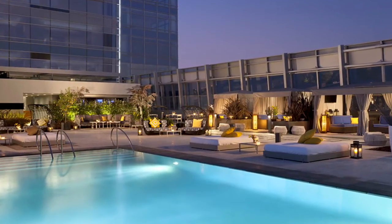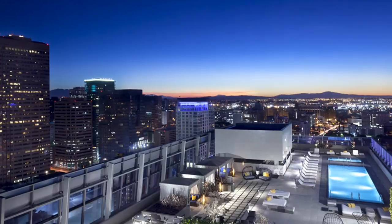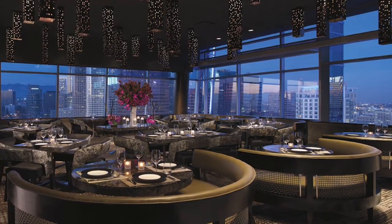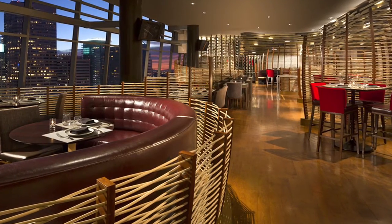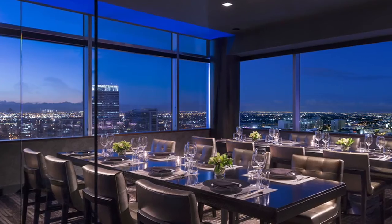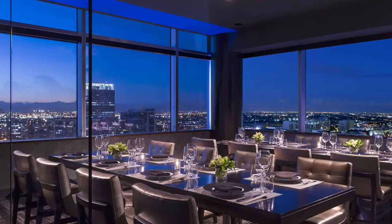Cool off poolside while you enjoy the city's surrounding skyscrapers and plush landscaped terrace. Residents can enjoy in-house restaurant dining at WP24, Wolfgang Puck's world-renowned restaurant located on the 28th floor of the Ritz-Carlton. Alternatively, residents can also enjoy in-home dining from this restaurant any night of the week.